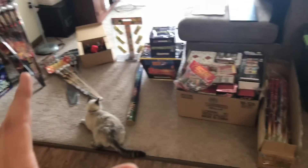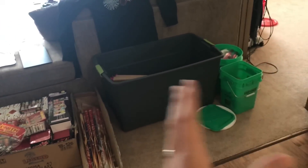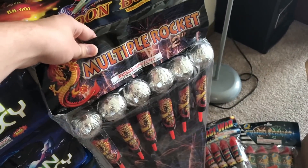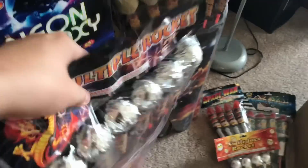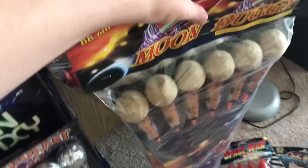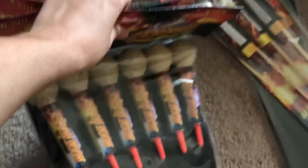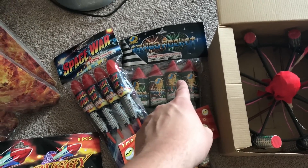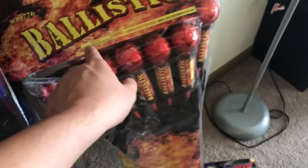Now we are going to come into the retail section of what we picked up for part two, and then after we're done with that we're going to show you part one — just a quick little view of all that stuff. Over here we got multiple rockets. We got moon buggy two-packs — one pack and two packs of the moon buggy. We got a smiley face rocket pack, space war, and tangle rockets.